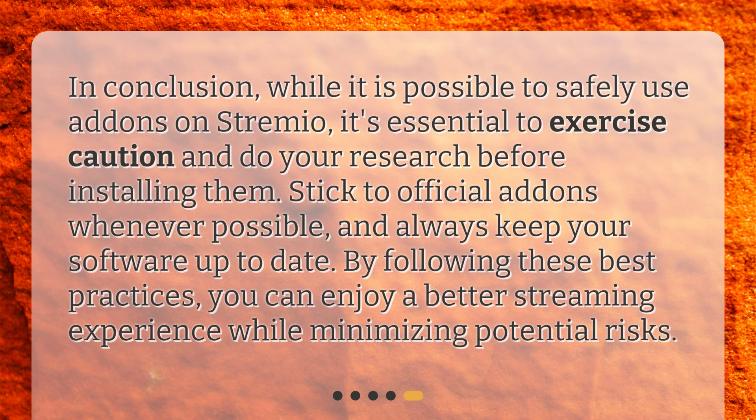In conclusion, while it is possible to safely use add-ons on Streamio, it's essential to exercise caution and do your research before installing them. Stick to official add-ons whenever possible, and always keep your software up to date. By following these best practices, you can enjoy a better streaming experience while minimizing potential risks.